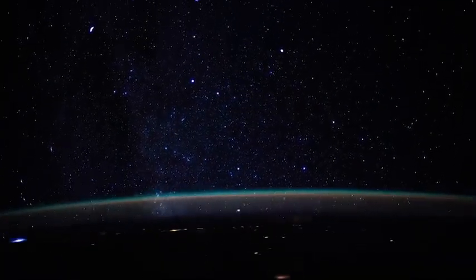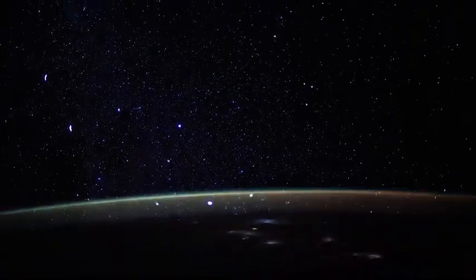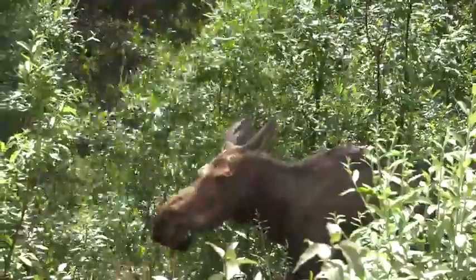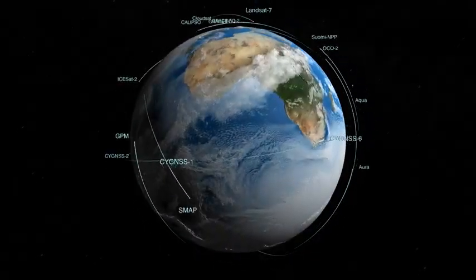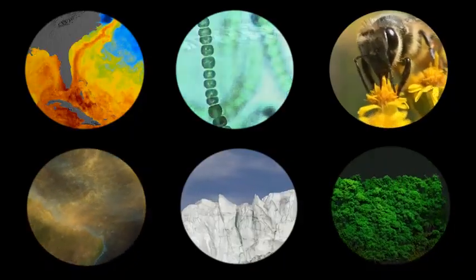Our planet is the setting for dazzling and interconnected webs of energy, physical phenomena, and life. Amazing to behold from close-up, and hypnotic when seen from above. From space, the fleet of Earth-observing satellites operated by NASA and its partners illuminate the links between these systems.